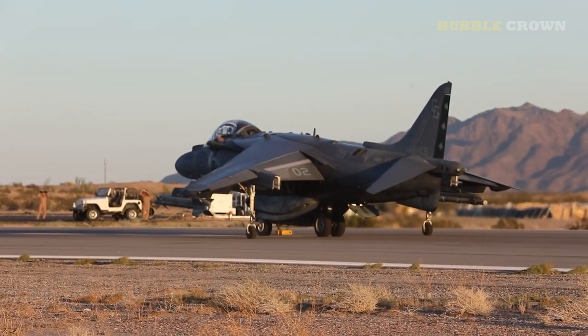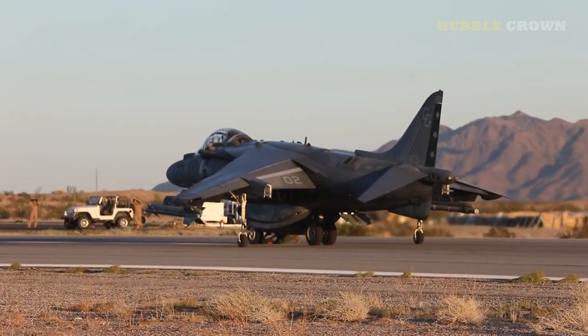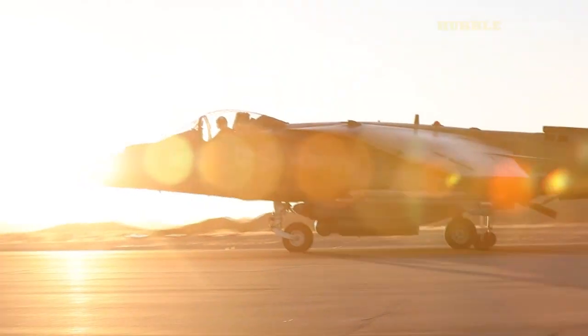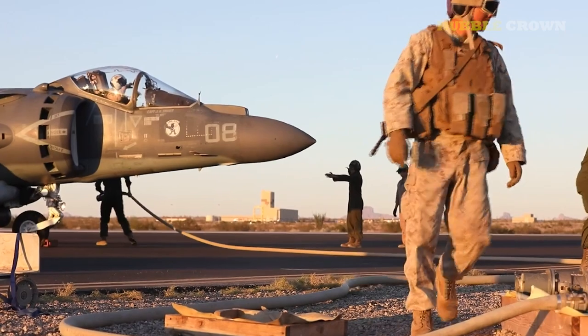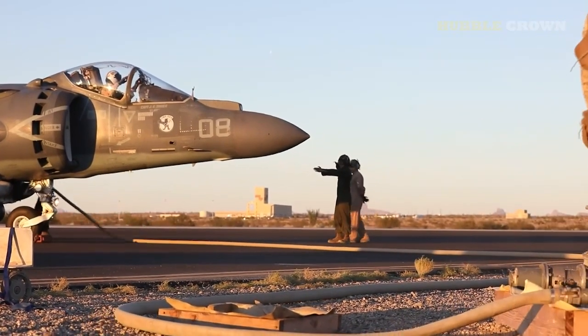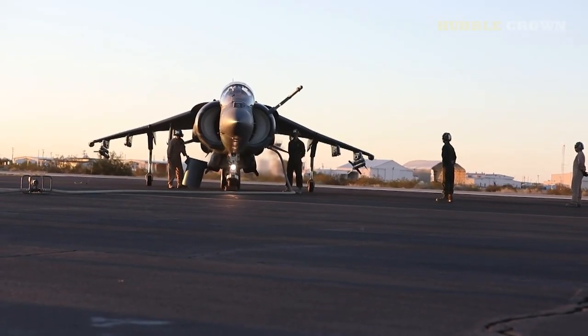Another unique capability of the Harrier II is its ability to operate from carriers. The USMC has deployed the Harrier II on amphibious assault ships and carriers, allowing them to provide close air support to ground troops during amphibious operations.